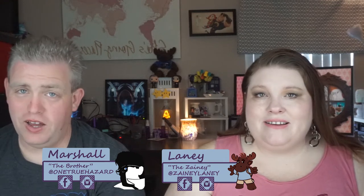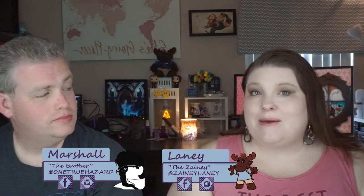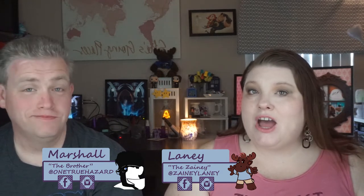Hello zany friends. I am Lainey, and I am Marshall. And we are talking about Pretties for Your Face because she just came out with a new collection that I was super excited about.